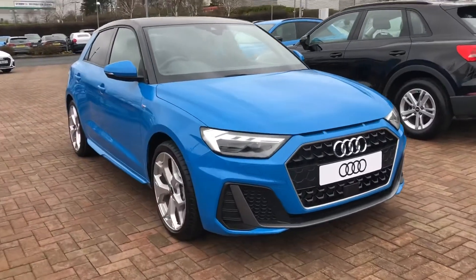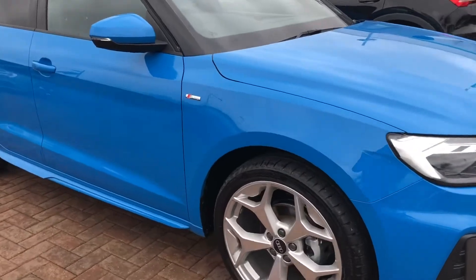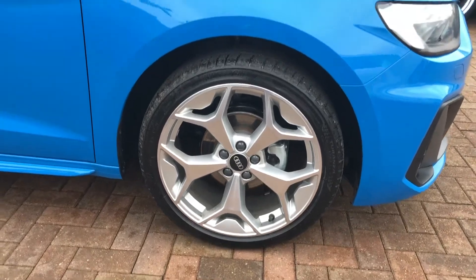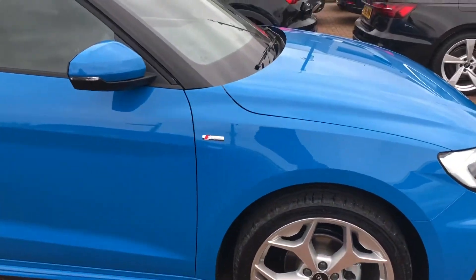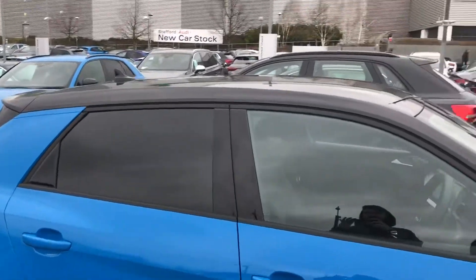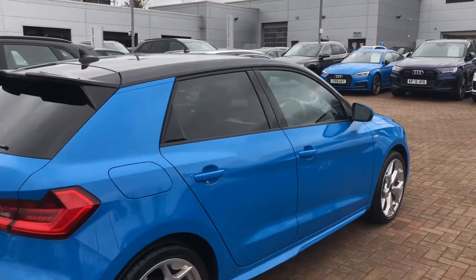So let's go into the car — we've got the daytime running Audi headlights. Inside we have the 17 inch alloy wheels. We've also got the S-Line badging and it does come with the privacy glass and also the black contrasted roof, which does go really well with the turbo blue paint.